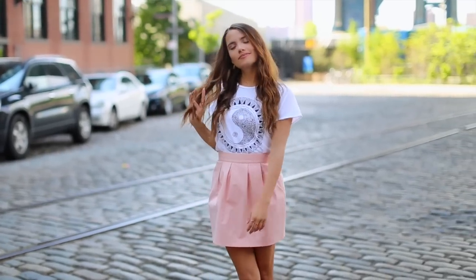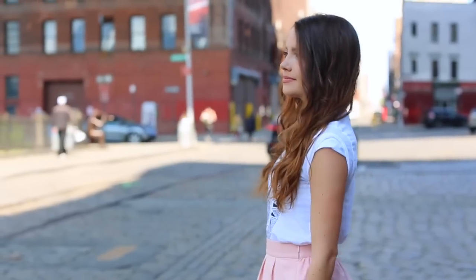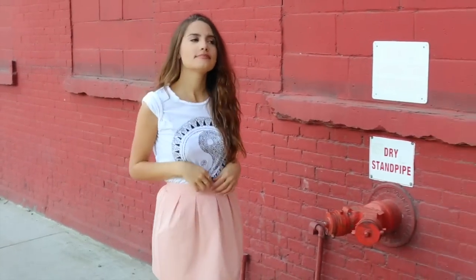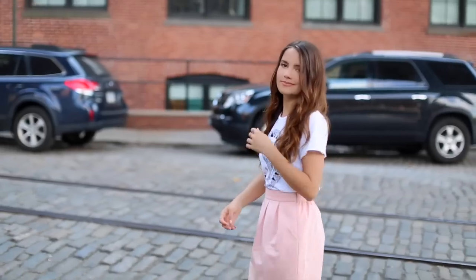For my t-shirt, I found one from Urban Outfitters, but all you need is a white t-shirt with some sort of black graphic on it — it really could be anything. Look in your closet, you might already have something, or you can put your own twist on it, which I definitely recommend.